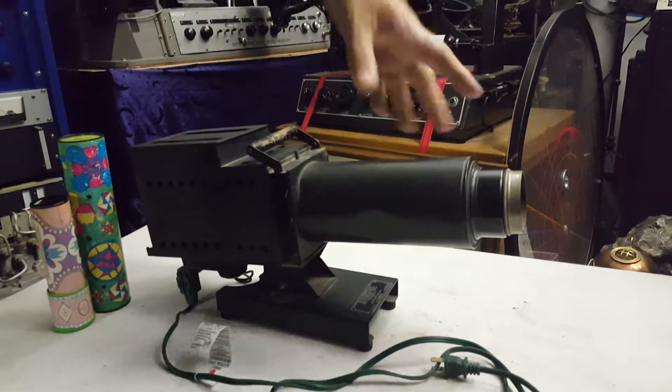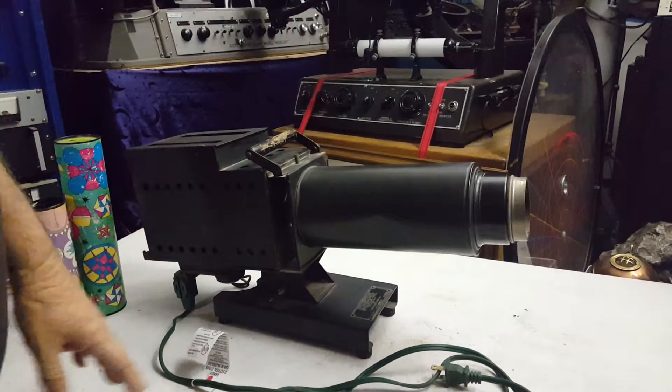Right now I'm kind of working on a kaleidoscope projector. I'm going to project a kaleidoscope image on the dome. That's why I have this out.